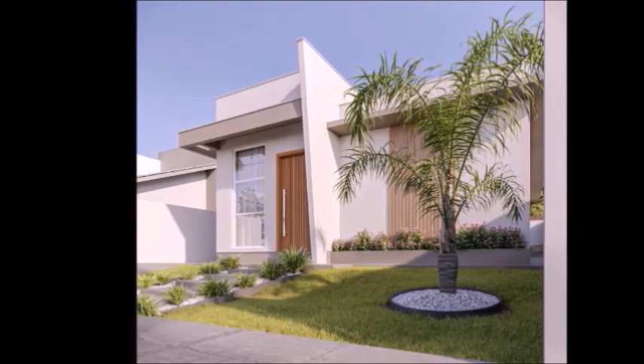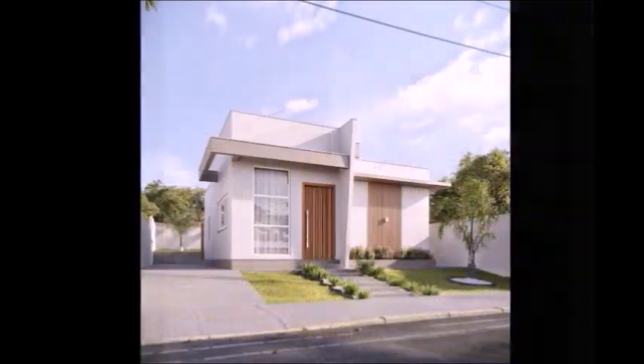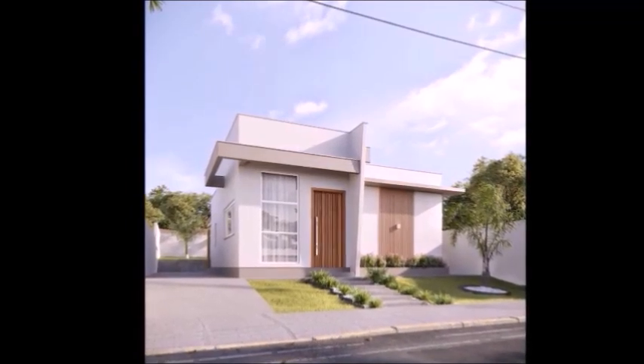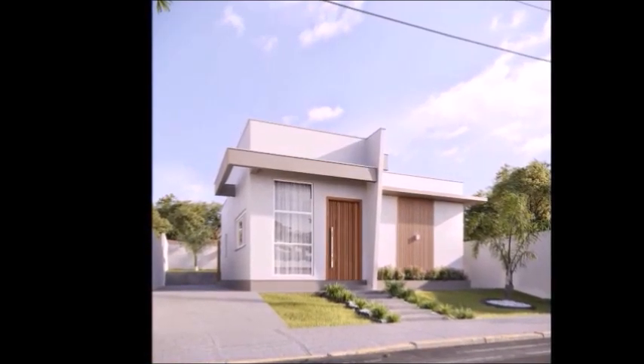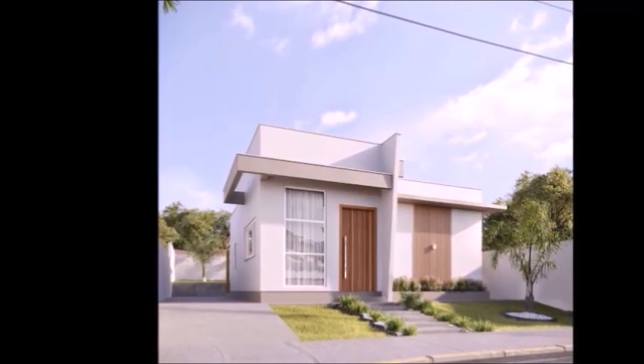Living room, kitchen, and service area are a combined room with a ceiling height of 12 feet. The ceiling height of the whole house is 9.9 feet. Three bedrooms, one being a suite, social bathroom, two parking spaces, and environments prepared for air conditioning.